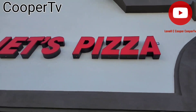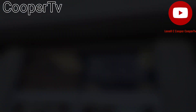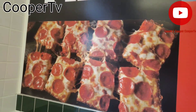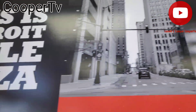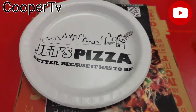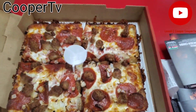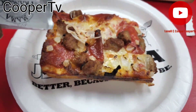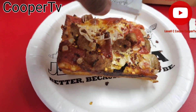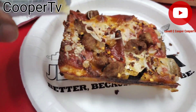Alright, Jet's Pizza — let's go. First bite, let's add some red bell peppers, some red peppers to this, some parmesan cheese to this.